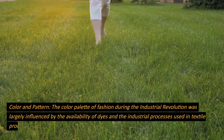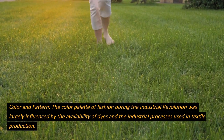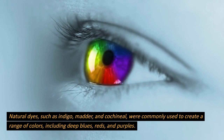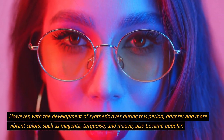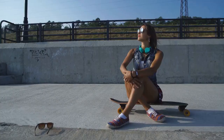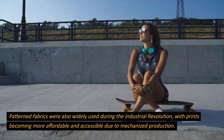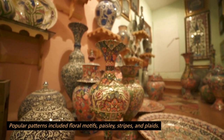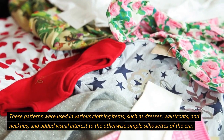Color and pattern. The color palette of fashion during the Industrial Revolution was largely influenced by the availability of dyes and the industrial processes used in textile production. Natural dyes such as indigo, madder, and cochineal were commonly used to create a range of colors, including deep blues, reds, and purples. However, with the development of synthetic dyes during this period, brighter and more vibrant colors such as magenta, turquoise, and mauve also became popular. Patterned fabrics were also widely used, with prints becoming more affordable and accessible due to mechanized production. Popular patterns included floral motifs, paisley, stripes, and plaids, used in various clothing items such as dresses, waistcoats, and neckties, adding visual interest to the otherwise simple silhouettes of the era.